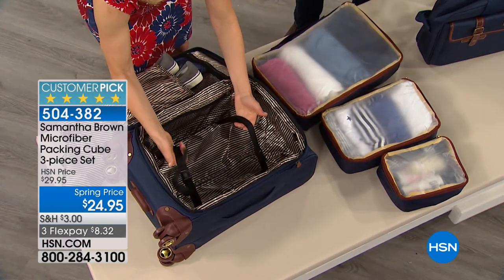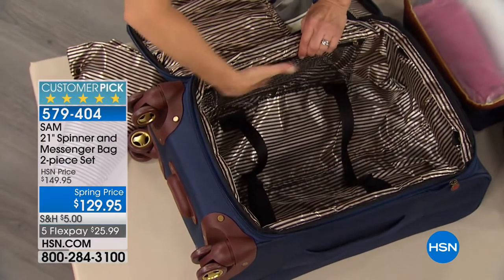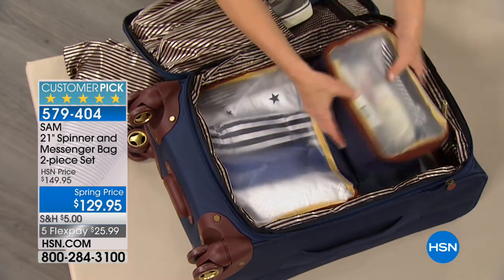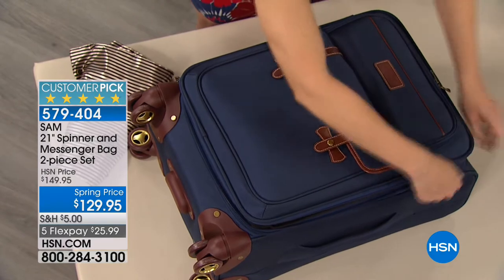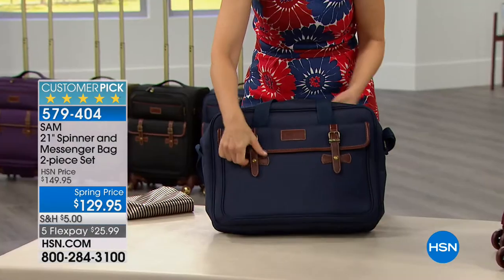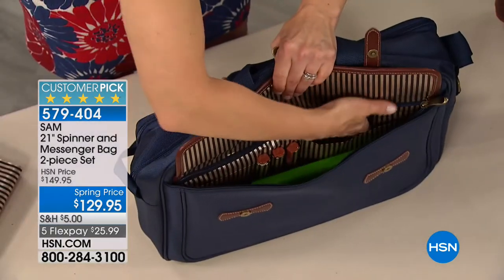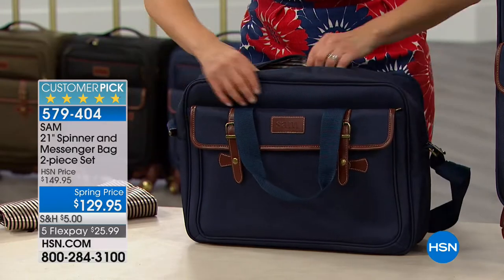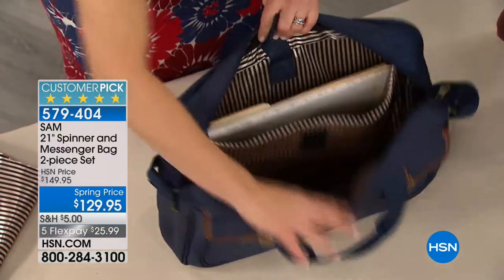The bag comes with luggage straps — luggage companies aren't putting these in anymore, but they cinch it down and things don't move. You've got two pockets on the side for great built-in organization, or you can buy the packing cubes to eliminate all the suitcase chaos. This bag fully expands another two inches. It's a clean look, and then you've got the messenger bag which also has great magnetic snaps, wonderful organization up front — two pockets and a place for three pens, plus a place for your laptop in the main compartment, perfect for a laptop, e-reader, or files.